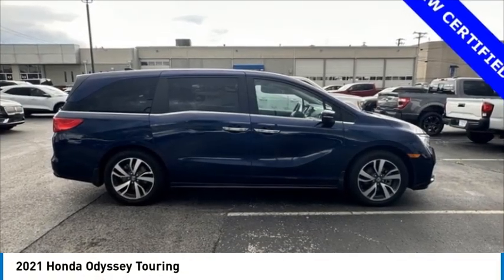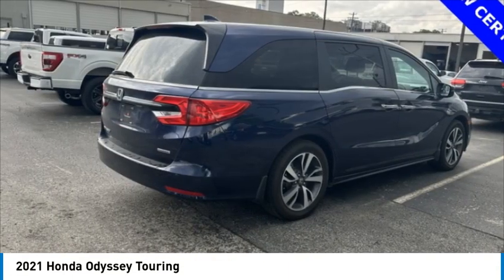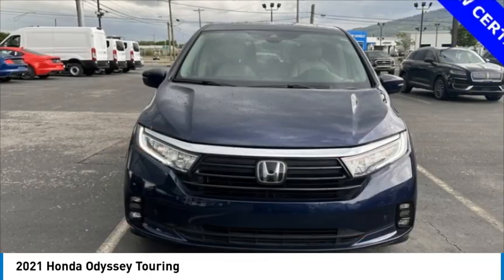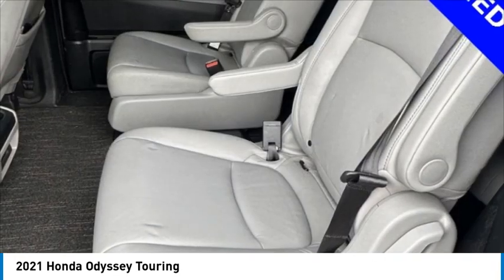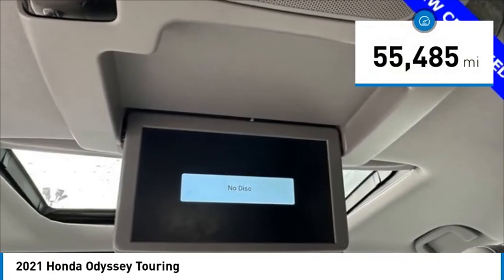Come test drive the 2021 Odyssey. The Honda Odyssey is a showcase of distinguished style, captivating technology, and advanced safety features — a must for all families. This vehicle has less than 60,000 miles.